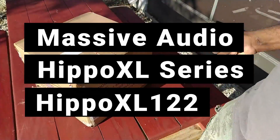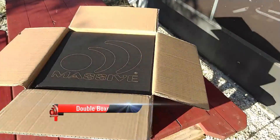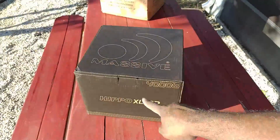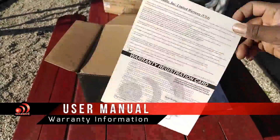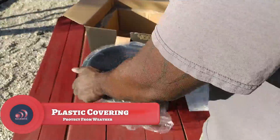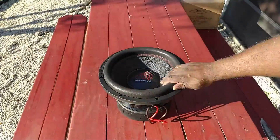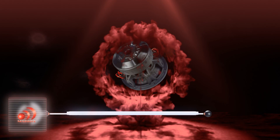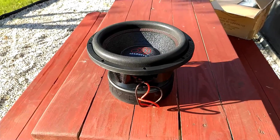Massive Audio have been creating car audio products since 1999. They have built a reputable name for themselves with subwoofer series such as the Hippo and Sumo lineup. Today I am very excited to have a member of the Hippo series to review and give you guys an honest opinion on its build quality and performance. Massive Audio was first requested on this channel back in June, and I was able to pick up a Hippo XL12 over at Amazon for about $350.